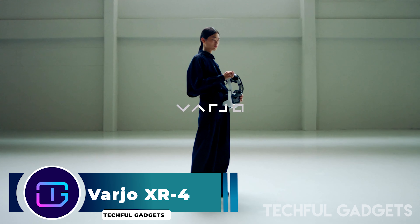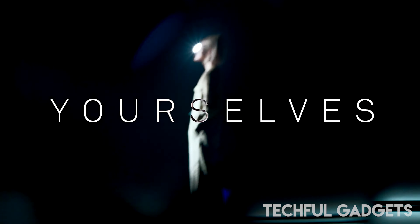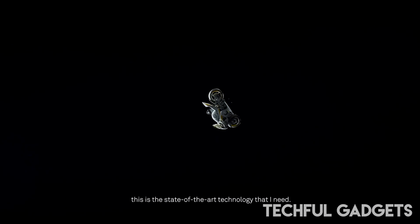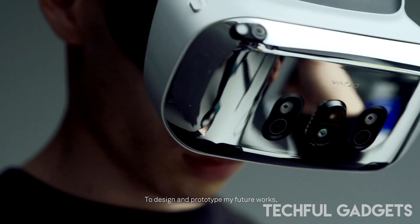Varjo XR4. Unlock immersive VR and XR experiences for both industrial and personal applications with the Varjo XR4 series mixed reality headsets, delivering unparalleled visual fidelity and performance. Dive into a world of vivid imagery with dual 4K displays, boasting an impressive resolution of 51 pixels per degree.